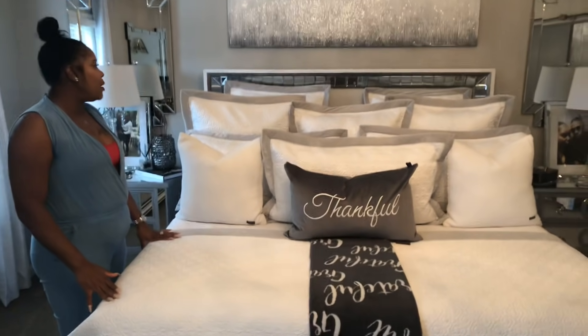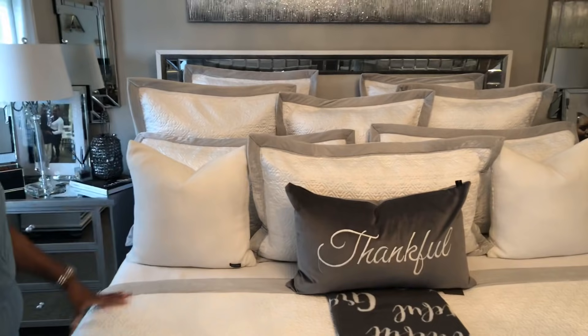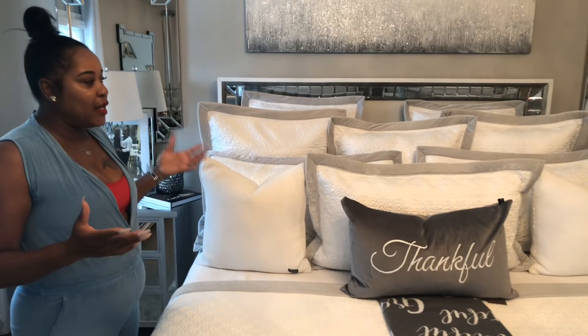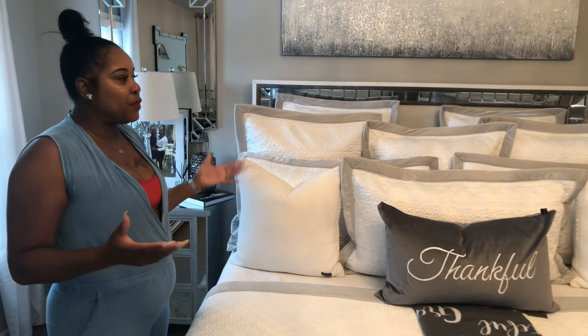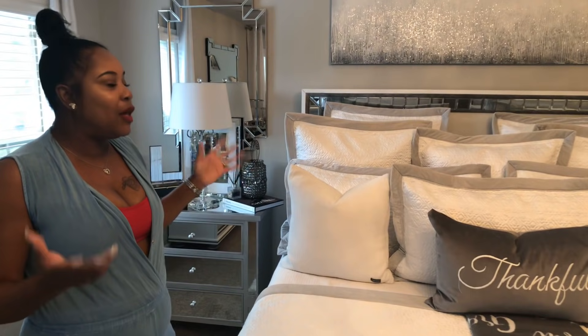The bed was something that was like a journey. I first started off with the mattress. I ended up finding a Tempur-Pedic mattress at a closeout store, which I was super excited about because I wanted to own one — but as a lot of you may know, they are super expensive. I found a king size one for $200 at a closeout store.